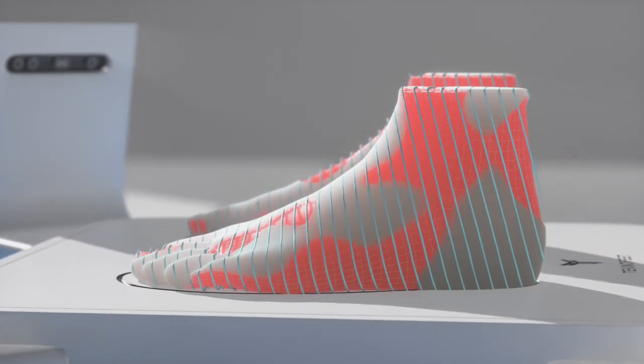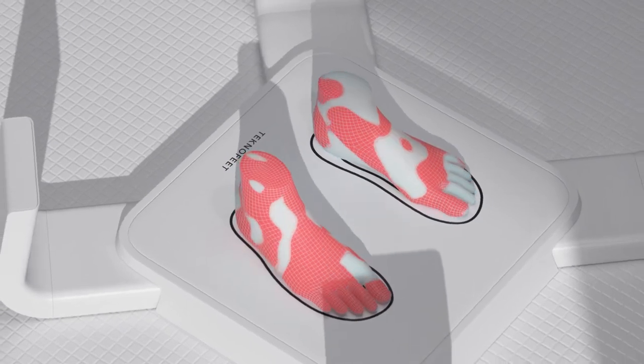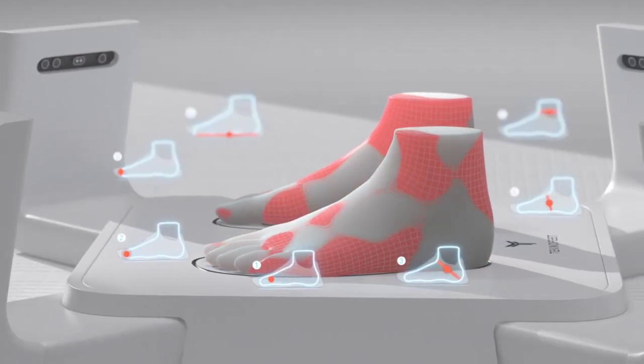Using computer vision technology and 3D volumetric scanning, our unique platform analyzes the shopper's feet to collect key information about their physical attributes.